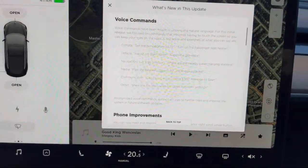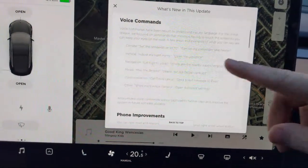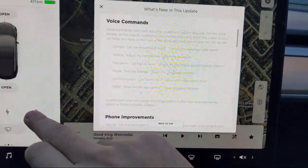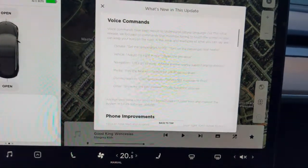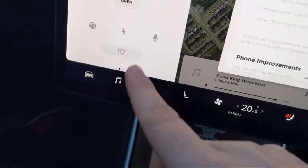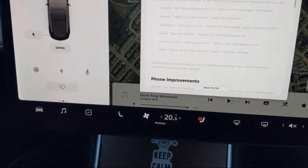We have voice commands - this was one of the big features Elon tweeted about a long time ago. Text message support is here, and you can change the climate by voice. So we set the climate to 70, then said 'turn on the passenger heated seats' and it actually popped up and turned on. That's incredible.